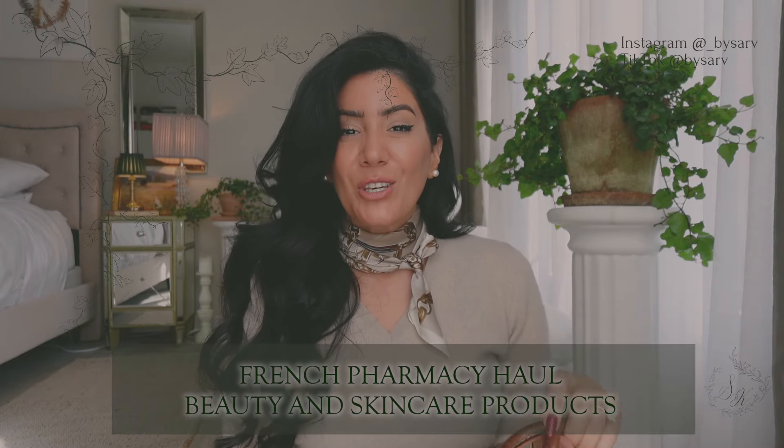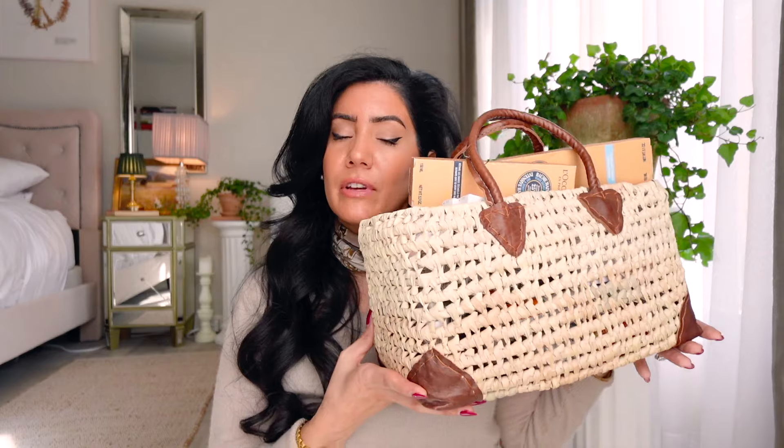Good morning everyone! I'm here with a huge - and when I say huge, I mean this whole basket bag full of French pharmacy products. I'm going to have to split this into a couple of different parts because otherwise this video will be two hours long. I just got back from France. The first French pharmacy product review video I made is my most popular video, and every time I make these you guys absolutely love it.